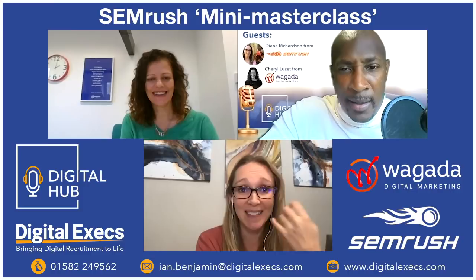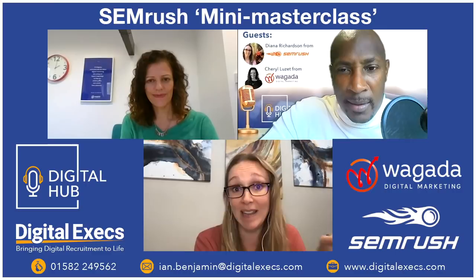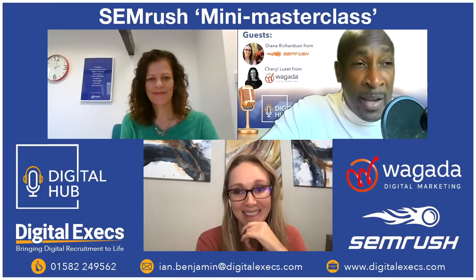Diana shares that she started college majoring in theater before shifting to marketing, so she has a strong personal connection to movies and acting that has stayed with her throughout her career.